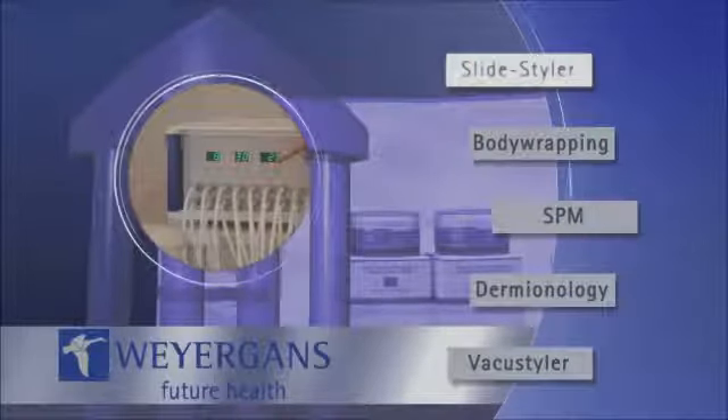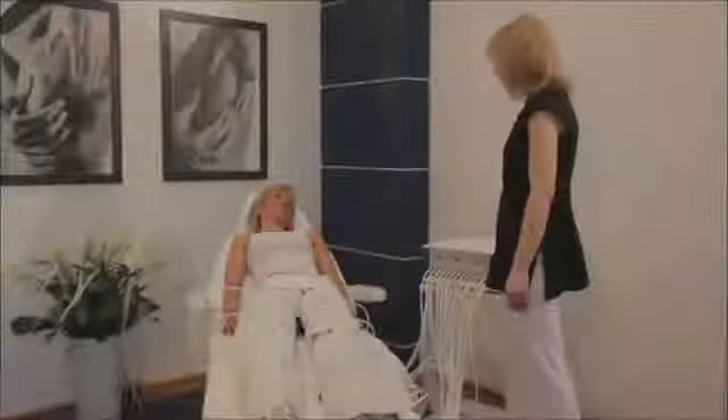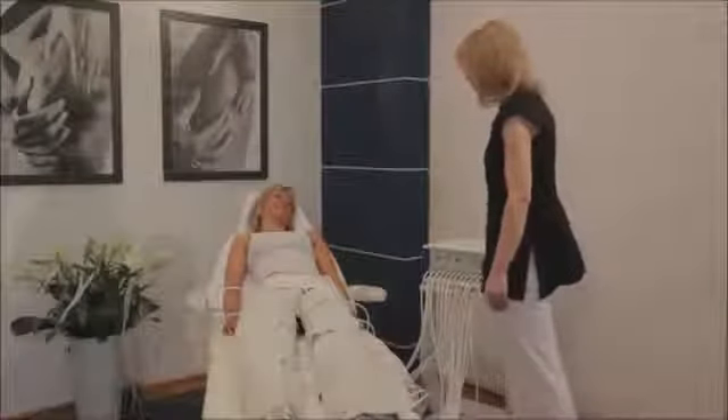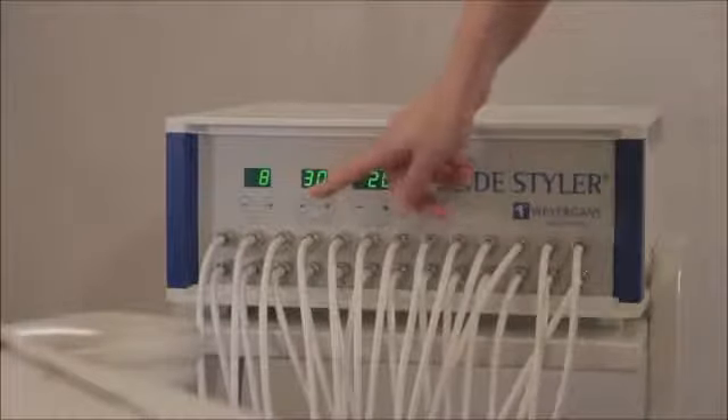The Slide Styler. Simon, we are going to start the treatment now. You have a treatment time of 30 minutes, a pressure of 20 millibars with an 8-second break in between. I'm switching the appliance on.